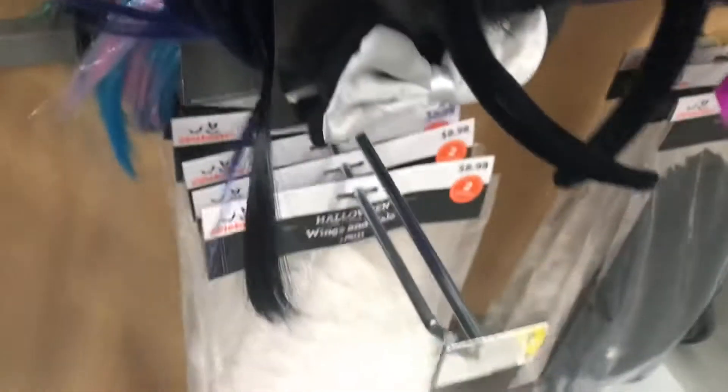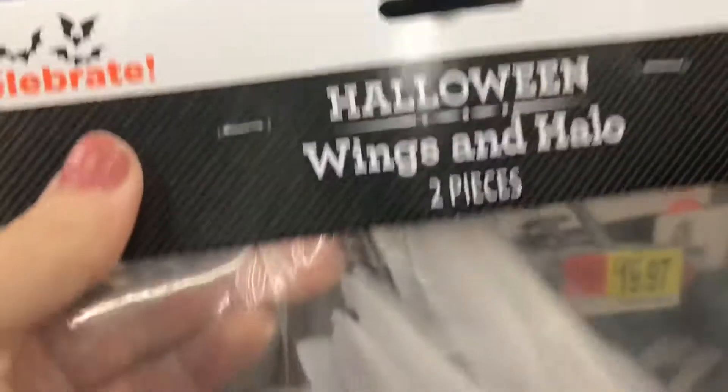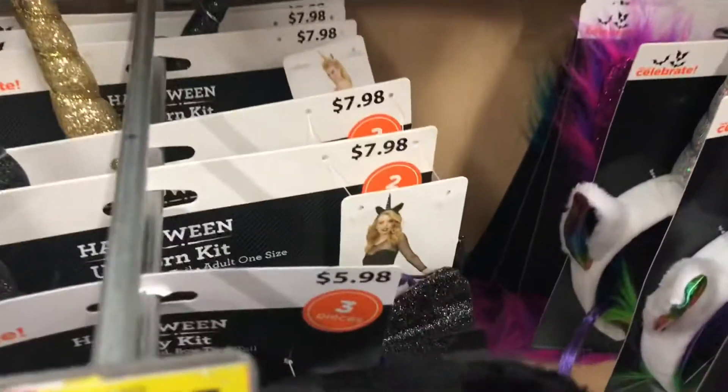They also had these beautiful wings with a halo. These are black wings with a black halo — very nice. And here we have the traditional white ones. These are so pretty, the wings and the halo, two different separate pieces. So if you want to be an angel for Halloween.